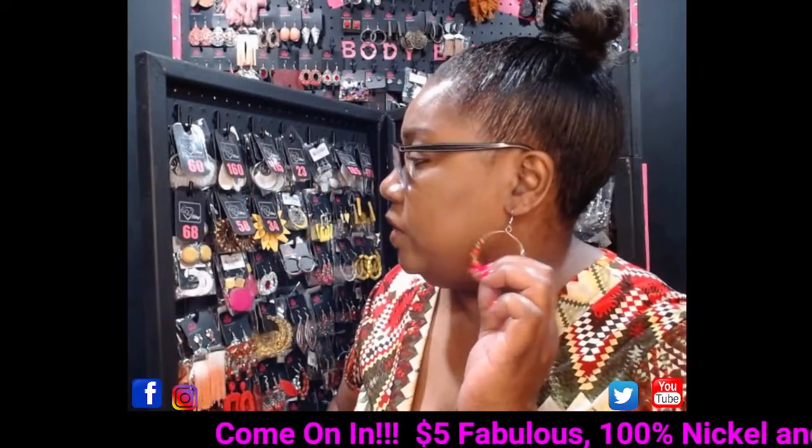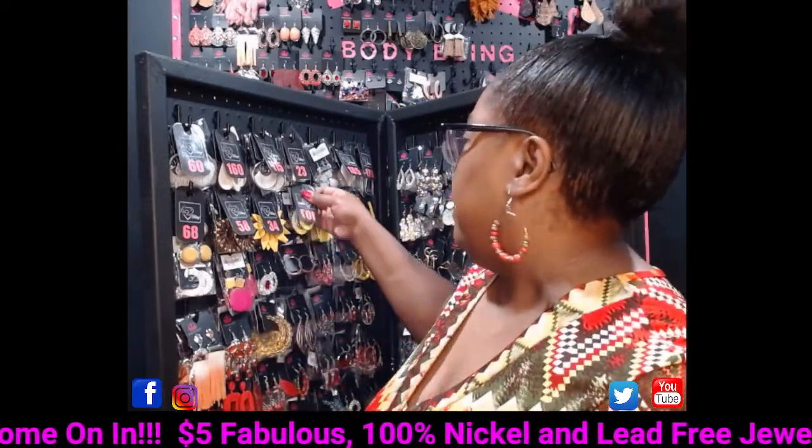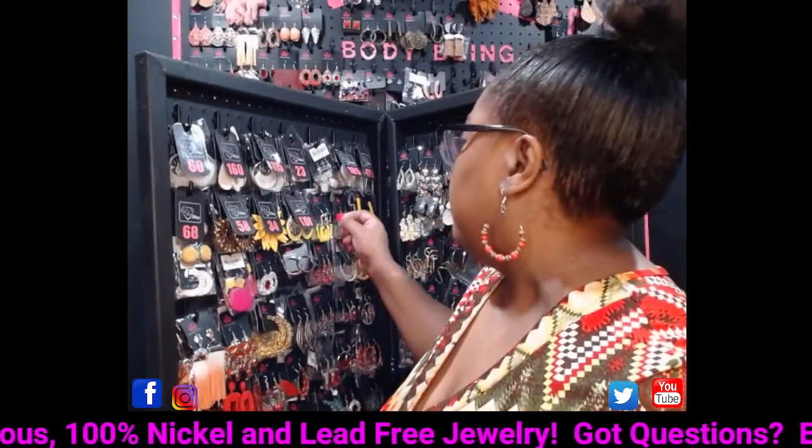I'm rocking these wooden hoops with red and brown wooden beads — they are extra cute. I think I have three pairs remaining. If you want to grab those, comment 'showcase earrings.'